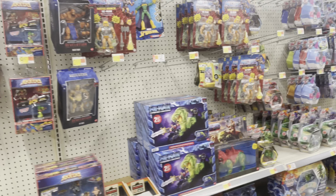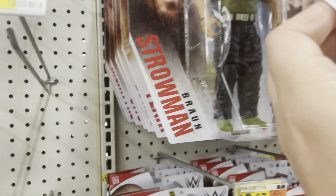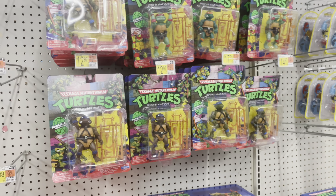Now we're at another Walmart. The MOTU section — nothing new, just a bunch of basics. There's actually another Bobby Lashley basic here — that one looks pretty good actually. Let's see Transformers — a lot of Transformers here, just nothing that I need. Some Ghostbusters, some Stay Puft Marshmallow Man. A lot of empty shelves here, but look at all this Turtle stuff — look at all these Turtle vans, I've never seen that many. And just all those pegs of regular Turtles — that was really cool to see.